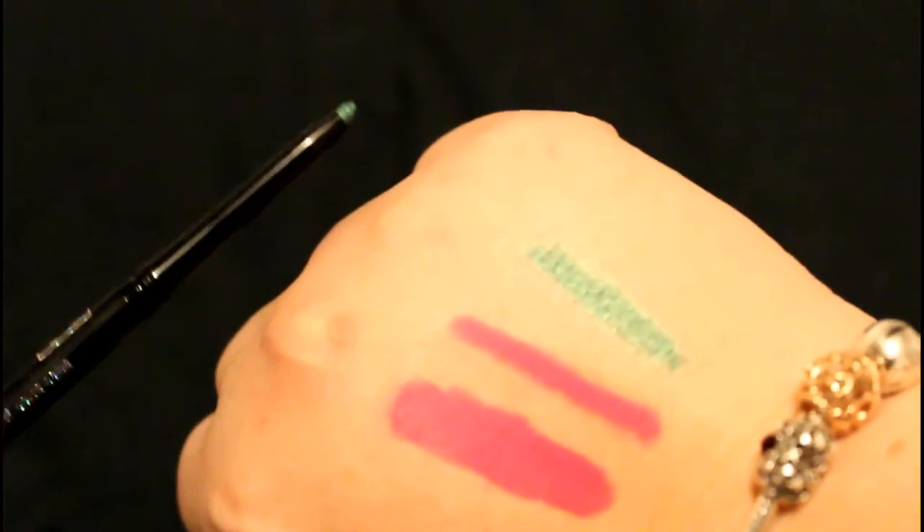And then finally from Avon, I got a Glimmer Stick Diamonds Eyeliner. This is in colour Jade — it's a really beautiful kind of emerald green.